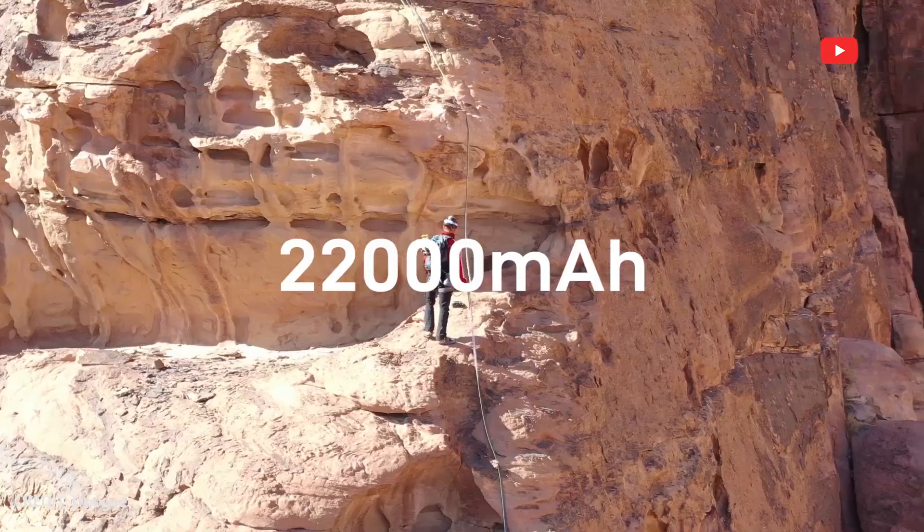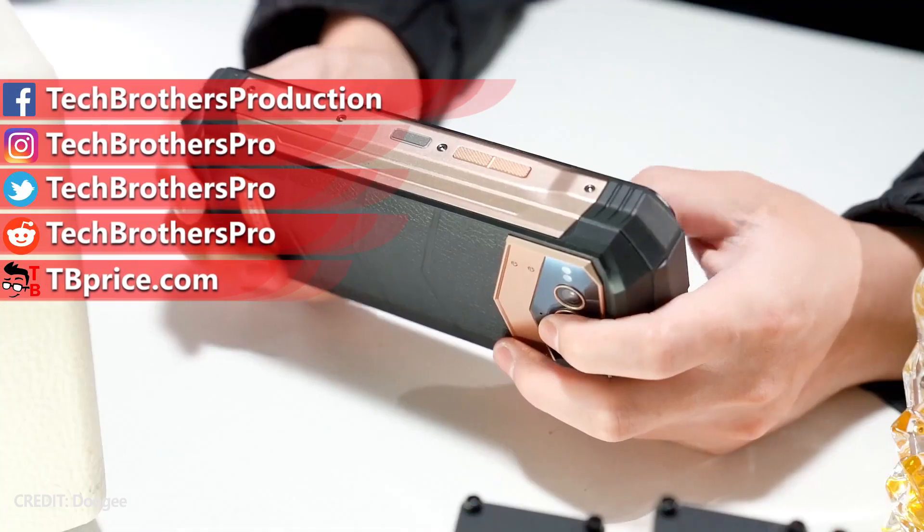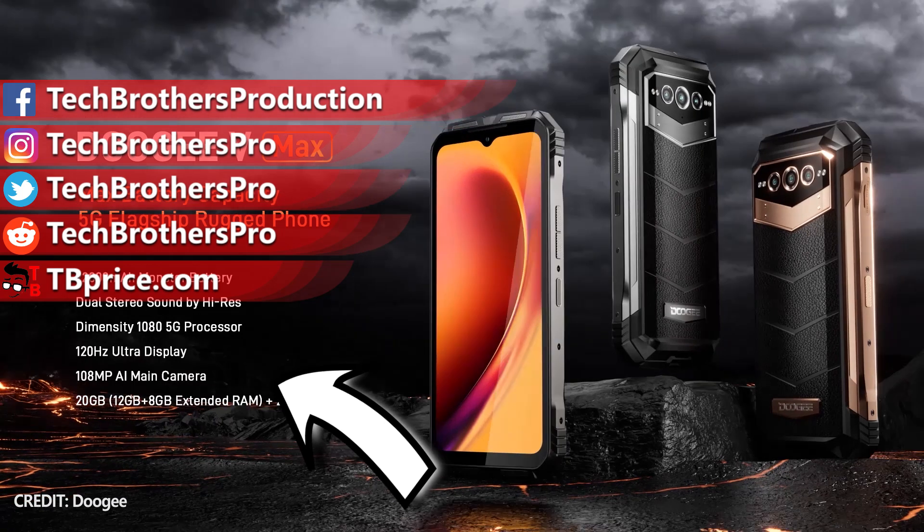Subscribe to our channel Tech Brothers so you don't miss new videos. Thank you for watching. See you soon!